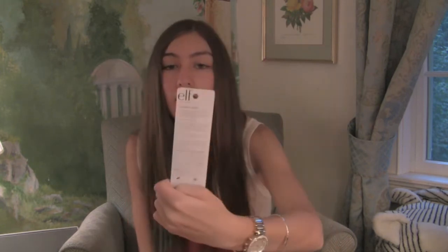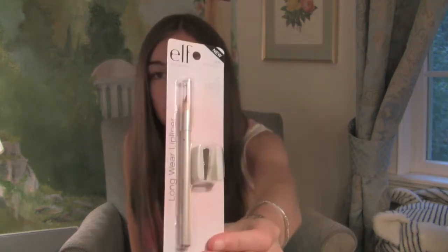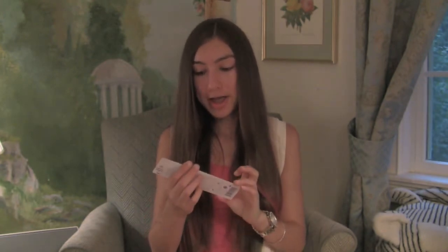The next thing is a long wear lip liner in the color Natural Blush. It comes with a sharpener which is really good, and it was a dollar. I've always wanted to try lip liner so I liked the color of this one — I'll probably be using it in tutorials.